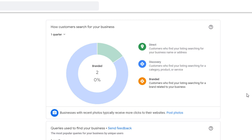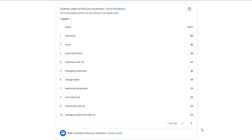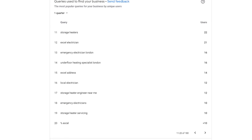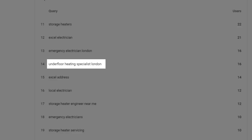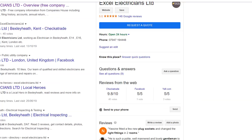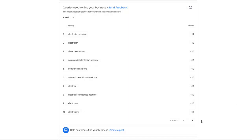Let's move on to our next report: queries used to find your business. This report shows the list of keywords users searched for in Google which resulted in your listing being found. This is extremely useful as it helps you identify the most common search terms your business is associated with. Use these to optimize or create relevant content on your website as well as creating other digital assets such as Google posts. The top 10 terms are listed, but you can go through more suggestions using the arrows at the bottom of the panel. For more keyword ideas, select the longest period possible — one quarter — and see the list expand.